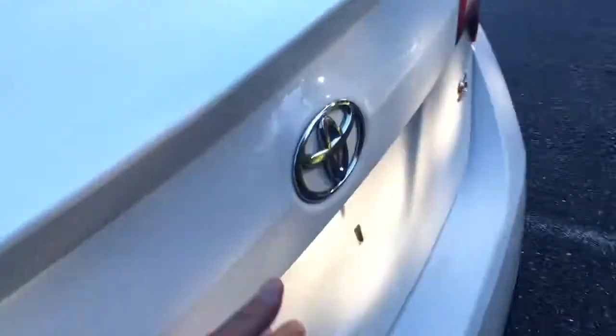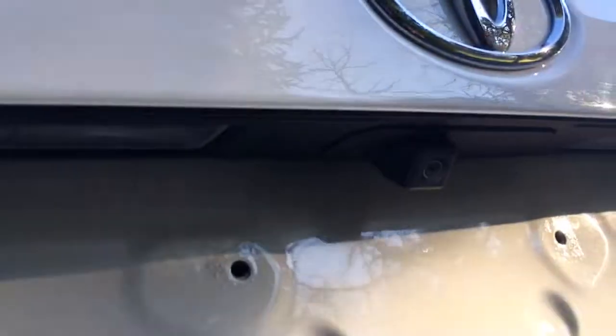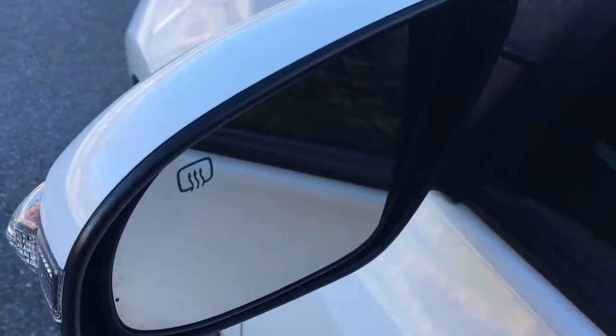Let's check out the trunk — you can only open it with the key or from the little lever inside. There's the backup camera. I love the spoiler on the car. It's got floor mats and a huge, roomy trunk with a 60/40 split — really nice.